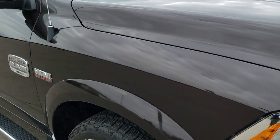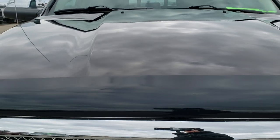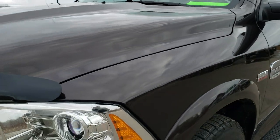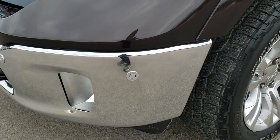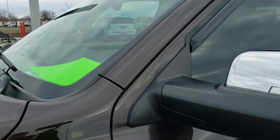This truck has the 5.7 liter V8 Hemi motor. It has been fully safetied and inspected by our service shop. It has a fresh oil and filter change, all the fluids have been checked and topped off. The truck has been gone through mechanically 100% and is 100% ready to go.